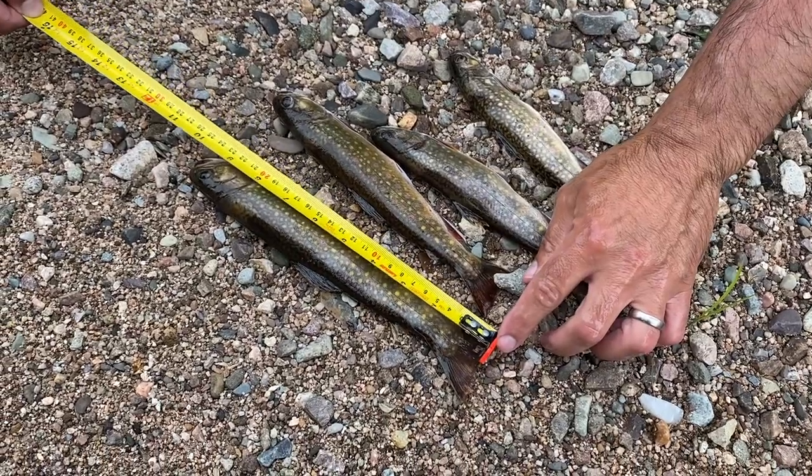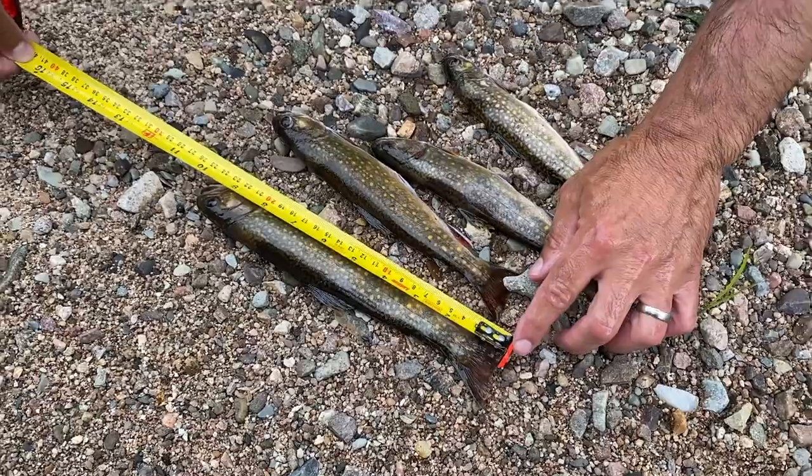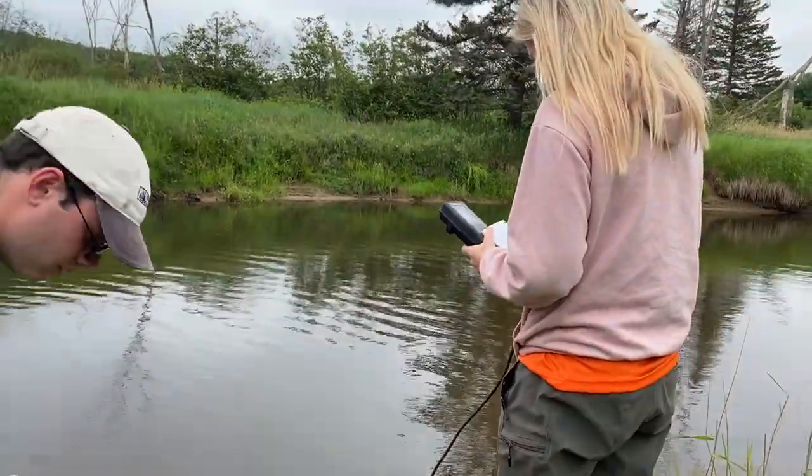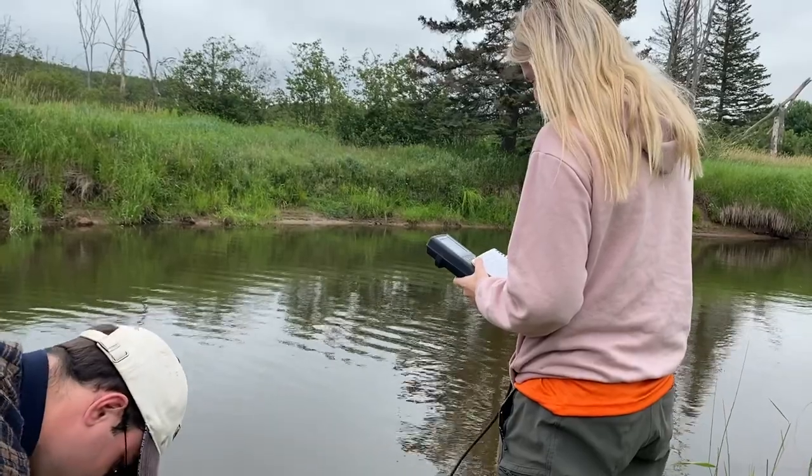So now that you know a little about fish, how we monitor them, and what we have to be careful of to make sure the fish populations remain strong in the watershed, let's take a look at some of the fish you will find here.